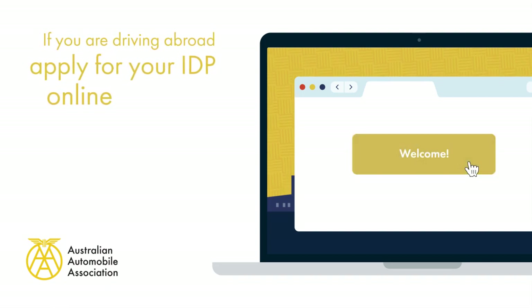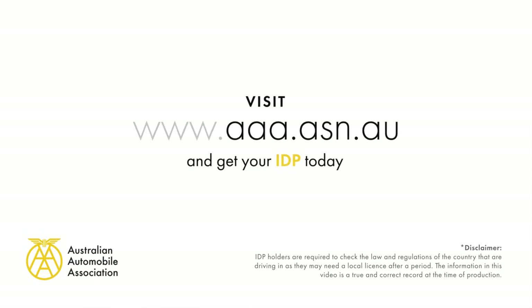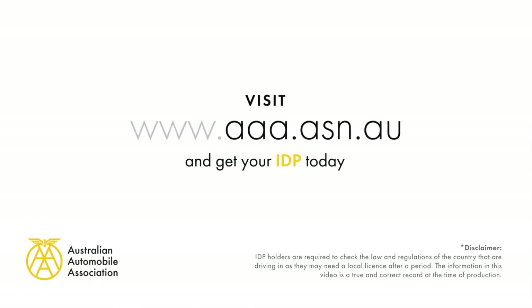If you are driving abroad, apply for your international driving permit online. Visit www.aaaa.asn.au and get your IDP today.